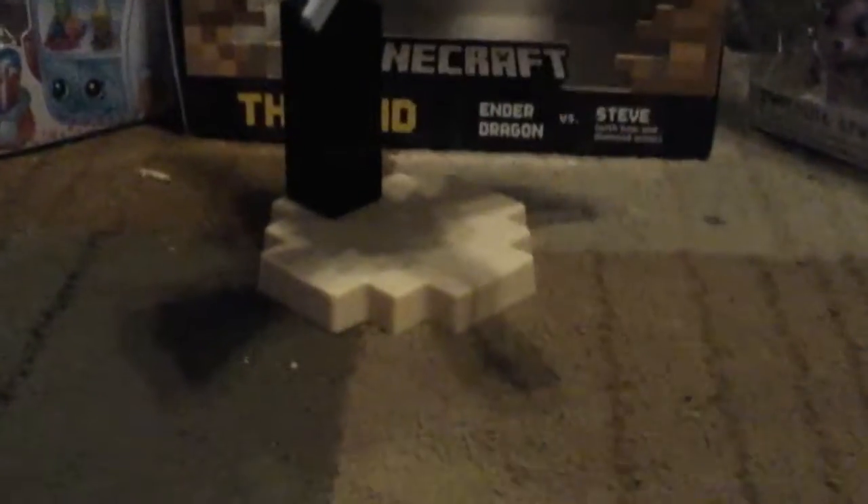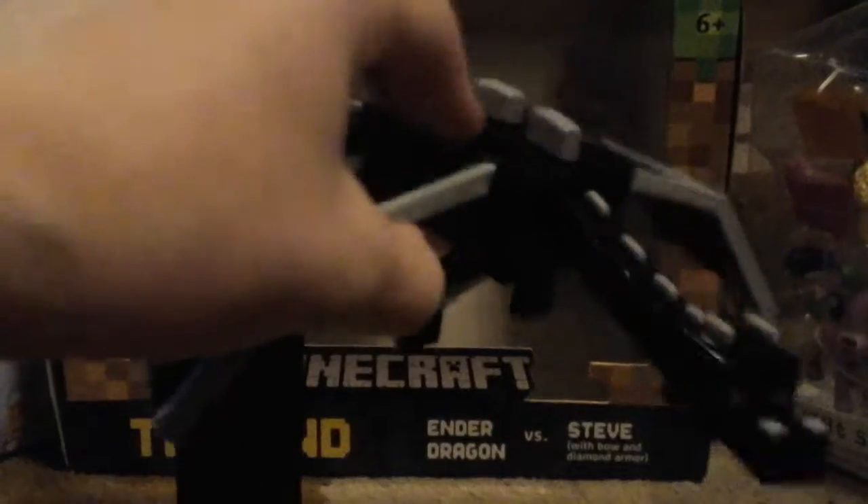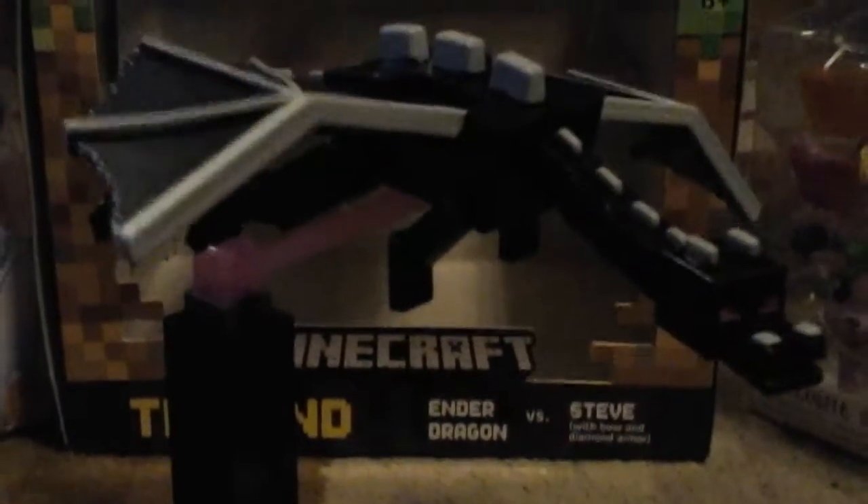Link came with this set with a bow and an arrow and diamond armor. Of course, because he's going to defeat this awesome Ender Dragon that connects to his health bar. His wings move, and so does his tail. It goes up that high and down pretty low.